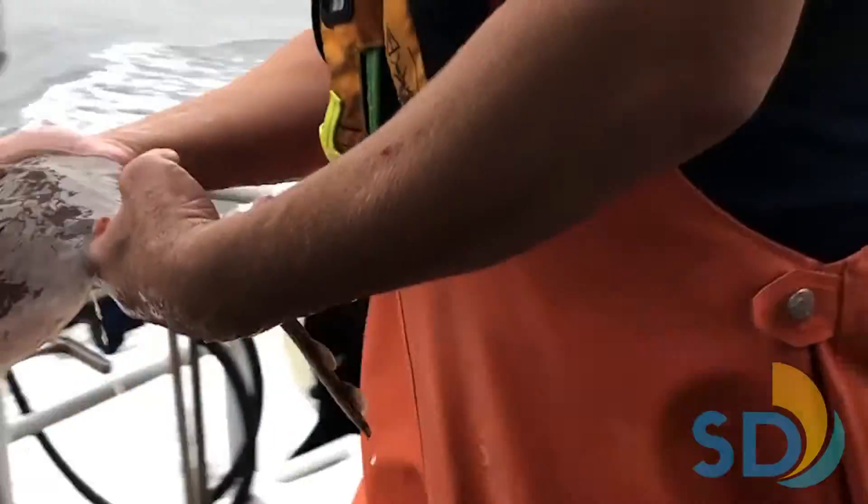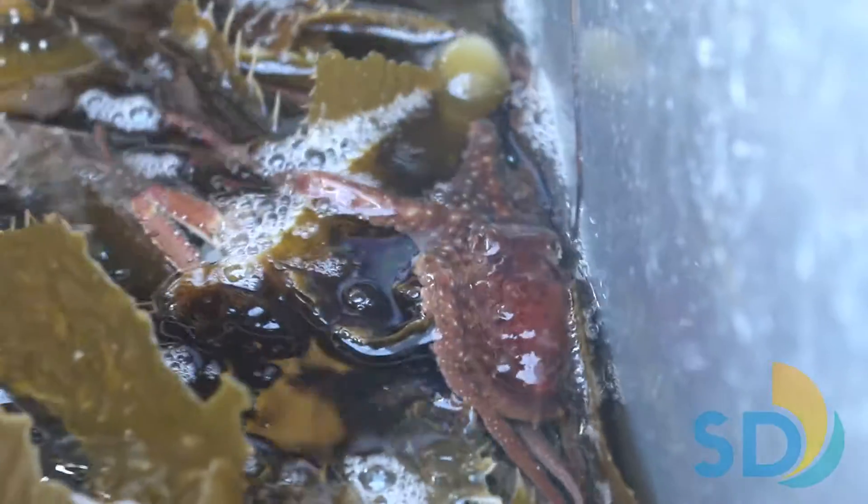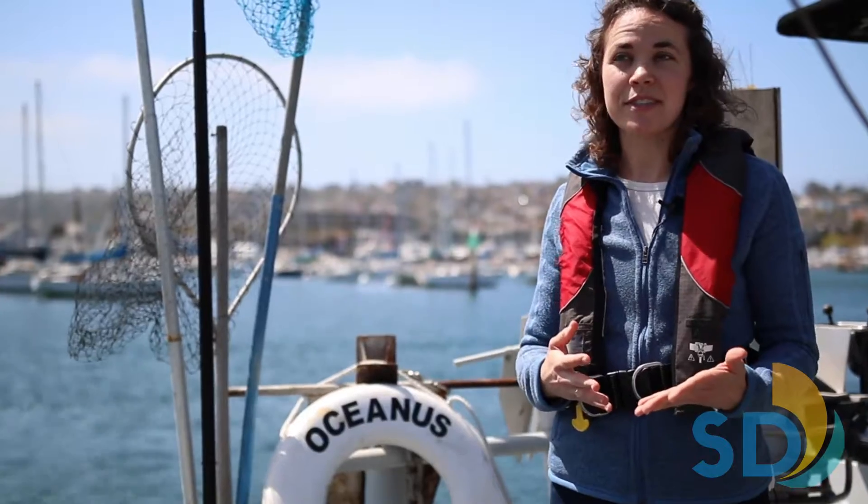Fourth, any animals considered too delicate for surface release are transported to depth using specialized equipment to promote their survival. Examples of such animals include bottom-dwelling invertebrates like octopuses, which would be vulnerable in the mid-water if released at the surface.